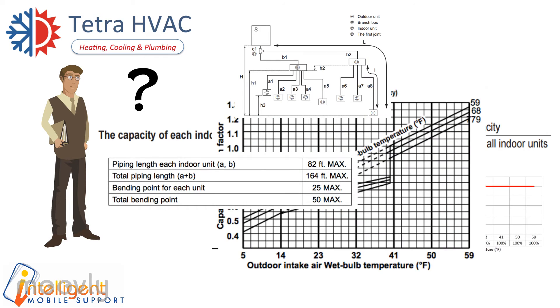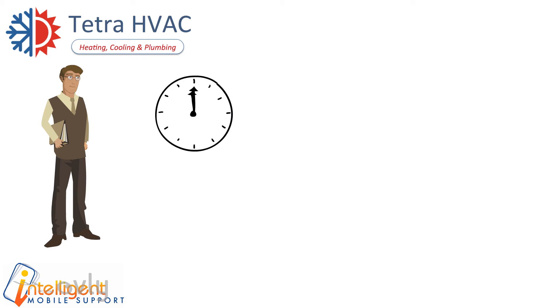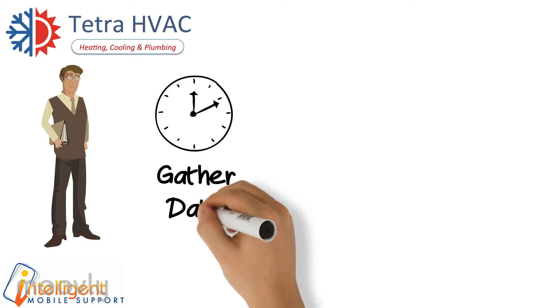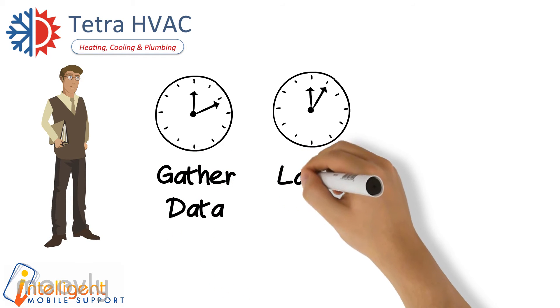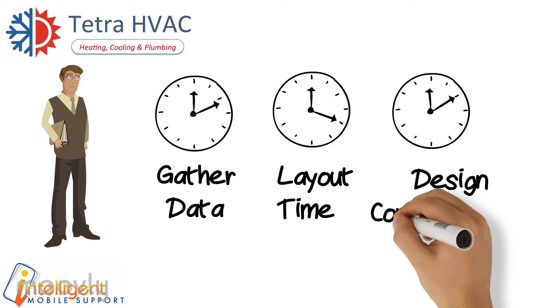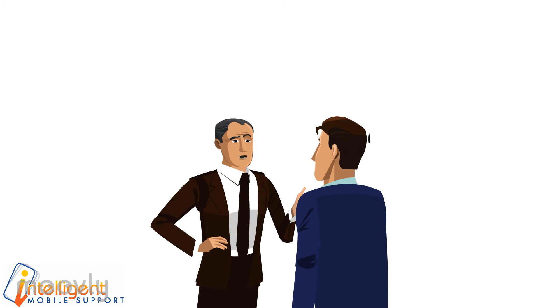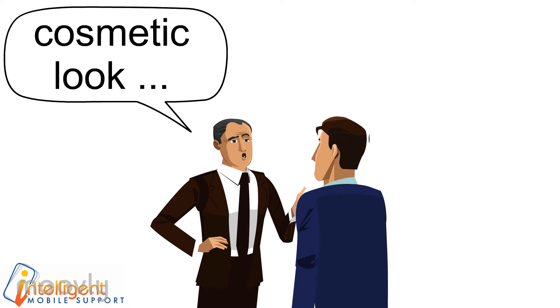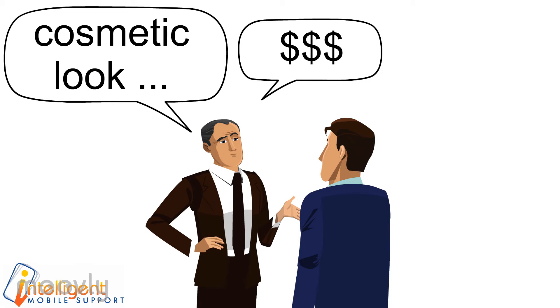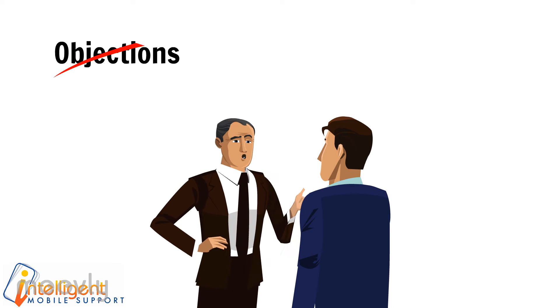Jack even doubted his ability to get all the math right when pressed for time. He felt it took too much time to gather data, too much time to make a layout, and too much time to correctly apply all necessary design considerations. But most of all, Jack hated to lose deals based on objections like the cosmetic look of an inside unit or the total price. He longed for a better way to handle ductless objections.